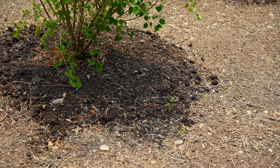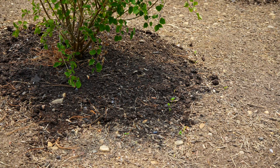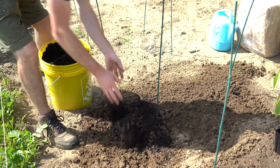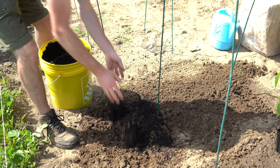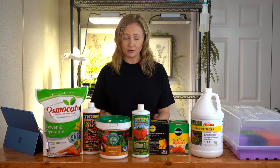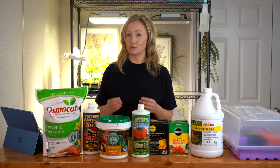Compost is great and we do encourage the use of organic fertilizer in the garden. It's really important to encourage biodiversity in your soil and focus on the long-term health. Organic fertilizers require more time to deliver the same level of nutrients, but they contribute to the health of your soil with long-term use. The choice you make really depends on your needs in the garden as well as the needs of your plant. The most important thing is that you use fertilizers responsibly.